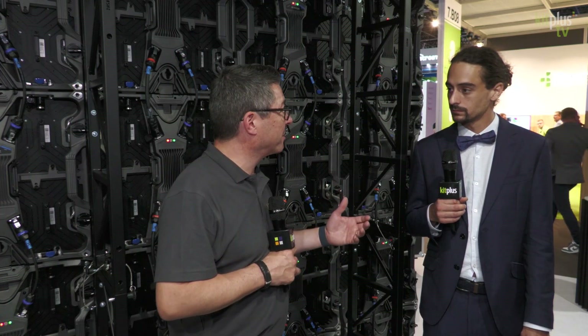If somebody is at IBC and wants to come and see you, the booth number is Hall 7, stand B02. After IBC, you can always reach them at theatrix.com — that's Theatrix with two X's. Thank you very much, Eric. That's one of three videos we've done here with Theatrix — find them on kitplus.com and make sure you subscribe to the channel.